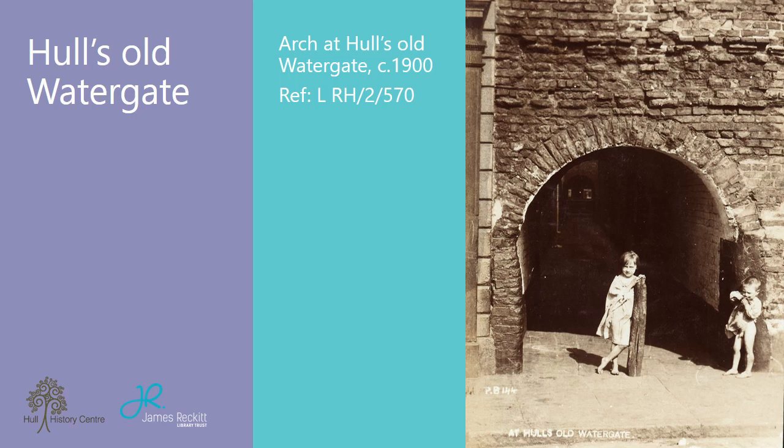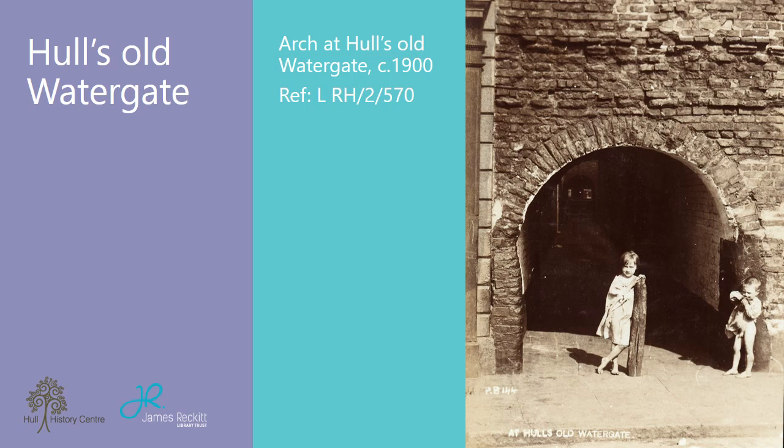Much of the stone from Meaux Abbey used in the construction of Hull's castle and blockhouses on the eastern side of the River Hull in the 16th century would also have been transported using the area's network of dykes and waterways. For all its mystery, Castle Hill is almost certainly the site of Bransholm Castle, but the site is yet to reveal its full history. A more detailed excavation is needed to unlock more of Bransholm Castle's secrets. We hope you found the talk informative and interesting, and don't forget to look out for upcoming talks on the Hull History Centre's YouTube channel.